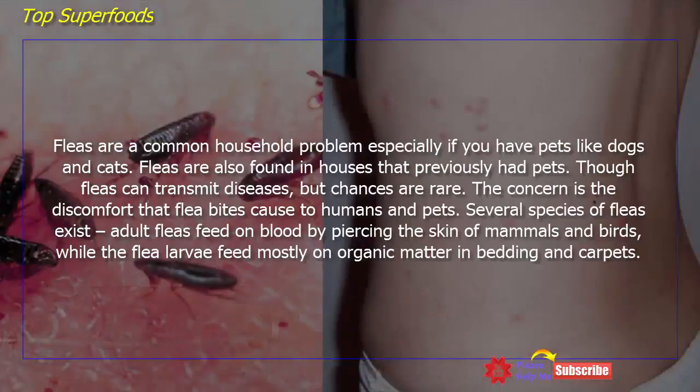Fleas are a common household problem, especially if you have pets like dogs and cats. Fleas are also found in houses that previously had pets. Though fleas can transmit diseases, chances are rare. The main concern is the discomfort that flea bites cause to humans and pets.